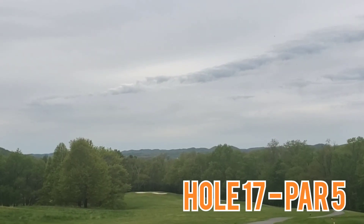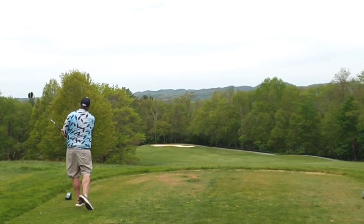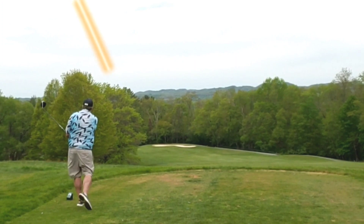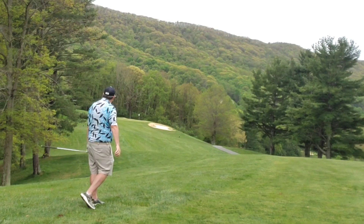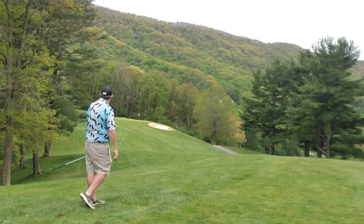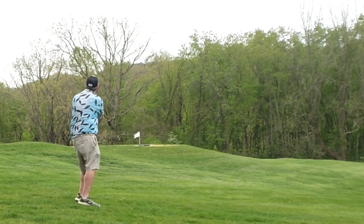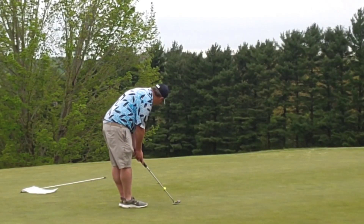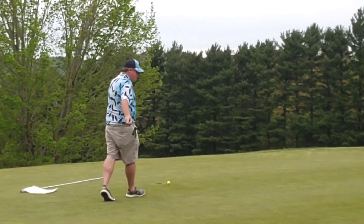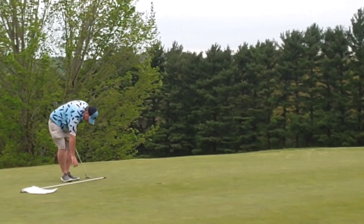Hole 17, par 5. Dog leg right to left, down the mountain we go. Let the big dog eat one more time — tee it high, play my standard cut off, into the top of the tree and it gets knocked down right to the corner. Don't feel safe playing a draw, so I try to punch a 7-iron — ends up rolling left to right, down the side slope, but that's okay. Bump and run chip flopped up to the center of the green, giving me another look at birdie. Just trickles to the right. Tap-in par, stress free. What a great hole.